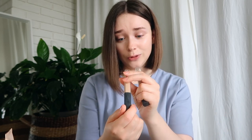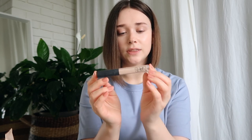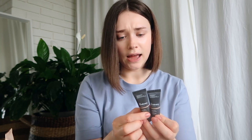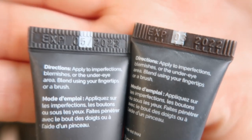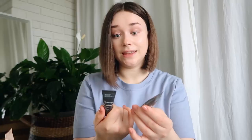Nine concealers — incredibly unnecessary. I have two NARS Radiant Creamy Concealers: one that's too dark, and I've held on to it for years thinking I'd fit it when I got tan. Nobody should use it when it's that old. Then the correct shade is basically empty, so that's easy. Two The Ordinary concealers — I bought three shades, gave one to my sister, none of them really fit me, and they've actually expired as of May and March 2022.